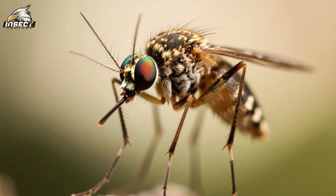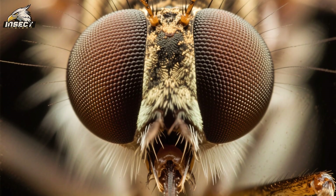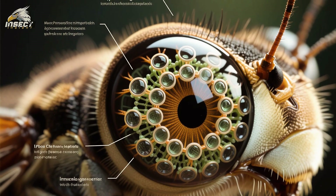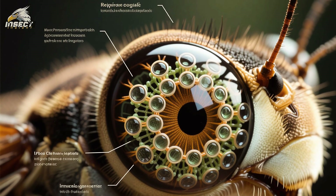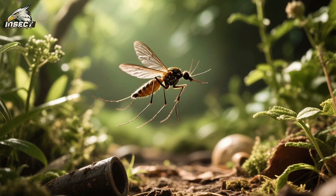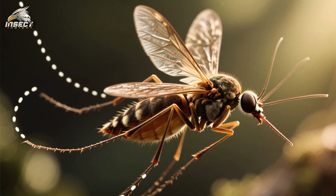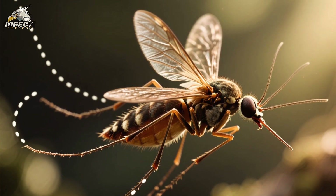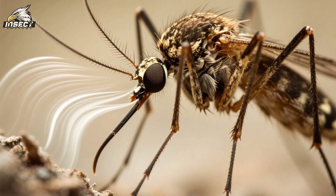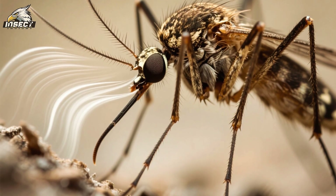Additionally, when a mosquito flies backwards, it needs to be able to see where it's going. To do this, it uses its compound eyes to look backwards. Mosquitoes have two large compound eyes made up of thousands of tiny lenses, giving them a wide field of view and allowing them to see almost everything around them. But they can also fly backwards without any visual cues — using their antennae and other sensory organs, they can sense the airflow around them, allowing them to navigate and avoid obstacles even when they can't see.